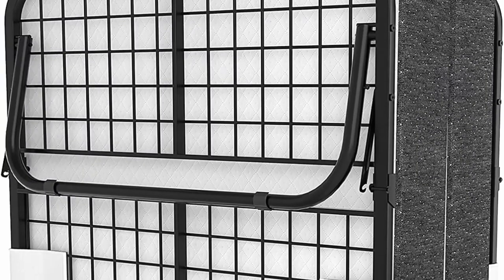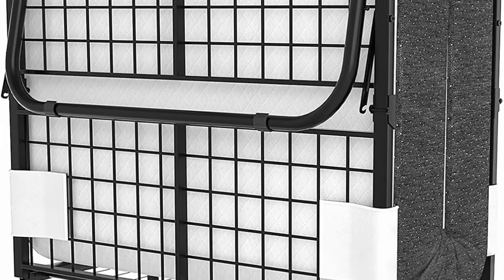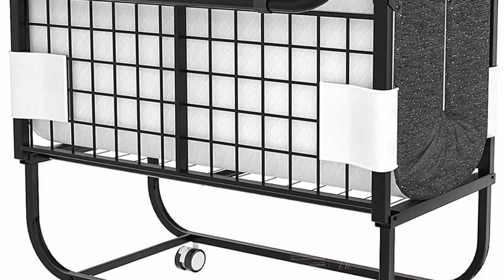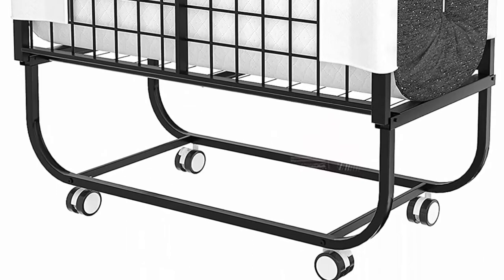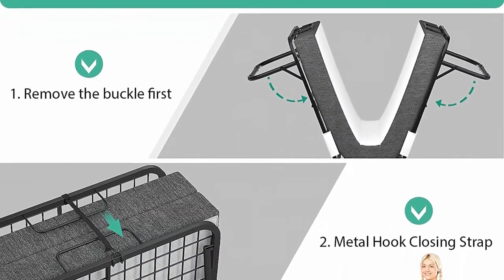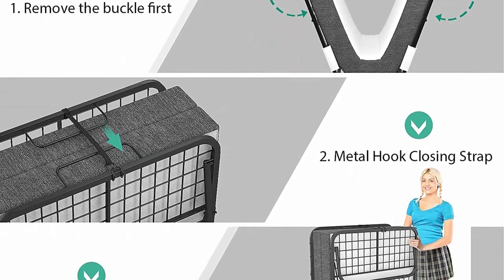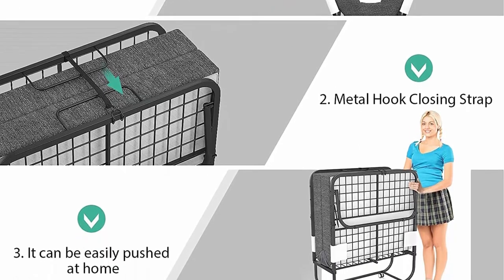Updated friendly design: compared with other rollaway beds, Folksamart's folding bed overcomes the shortcoming of the traditional bed mattress moving on the bed frame while sleeping. It comes with 2 Velcro straps which fix the mattress to the bed frame. Super sturdy and stable frame: this portable foldable bed is built with high-quality steel tubing, reinforced to ensure maximum sturdiness, and can easily support the weight of adults, up to 300 pounds.